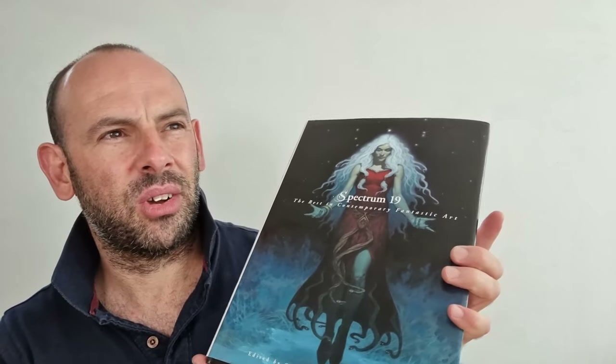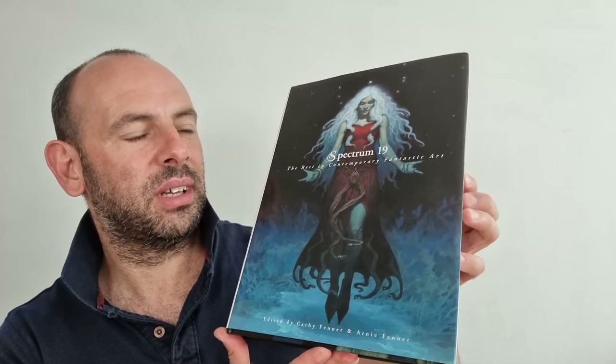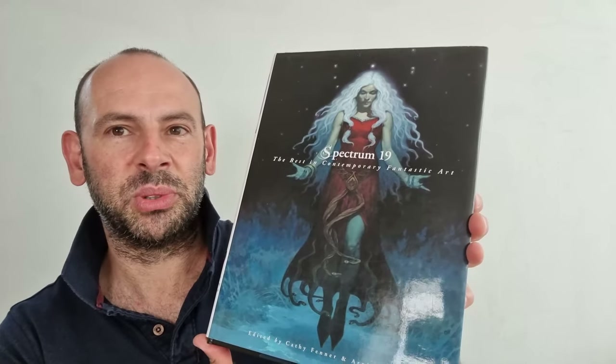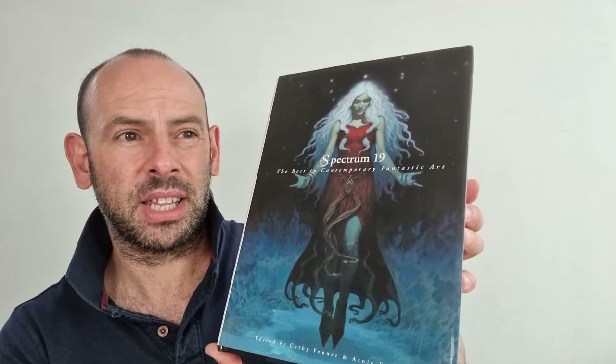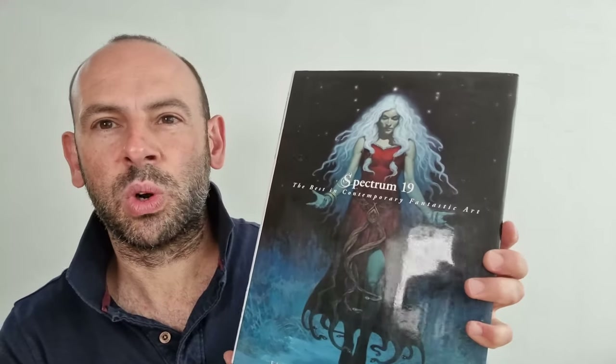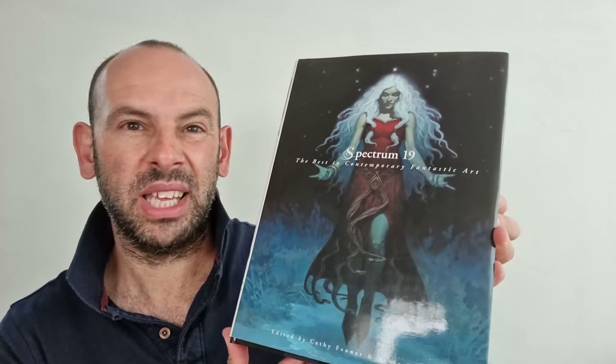I suppose it's called Spectrum because it covers a wide spectrum of tastes and styles. There's a real smorgasbord of delights in here. There's almost like they're trying to cram too much in, and the downside is that some of the artwork is having to occupy just a quarter or half a page when really it ought to be produced full page.